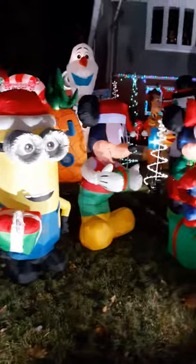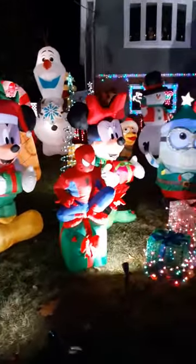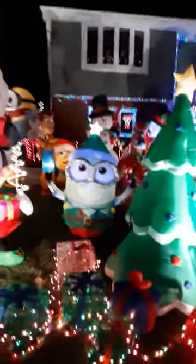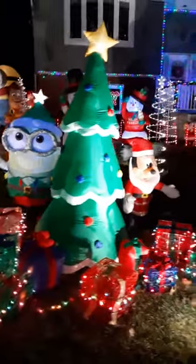There's Minnie Frosty, Minion, Mickey, Spiderman, Minnie Mouse, Woody and Slinky, the Minion, Snowman, Scooby Doo, Christmas Tree, Mickey, Santa, and Mrs. Claus.